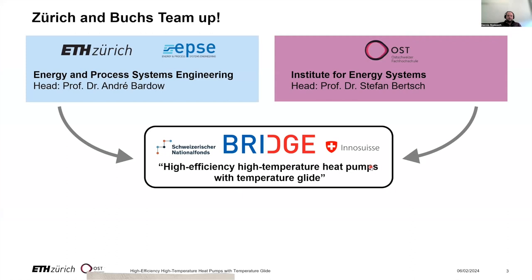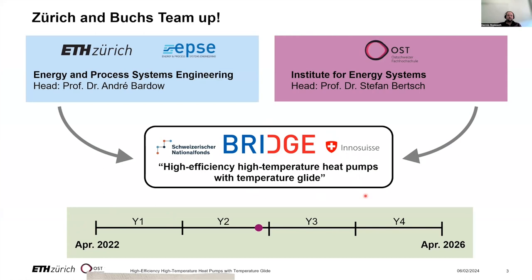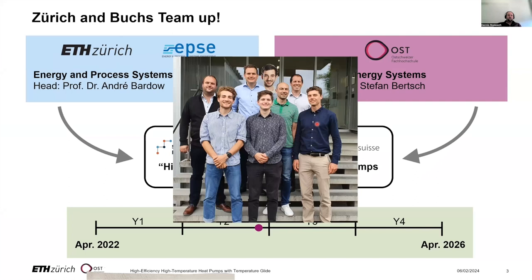This is a joint project of ETH and the Eastern Swiss University. We have teamed up to work on this project, High Efficiency High Temperature Heat Pumps with Temperature Glide. It's funded by the SNF and InnoSwiss as part of the BRIDGE funding scheme. The project started in April 2022 and runs until April 2026, so we are almost at halftime. These are the people who are working on the project.